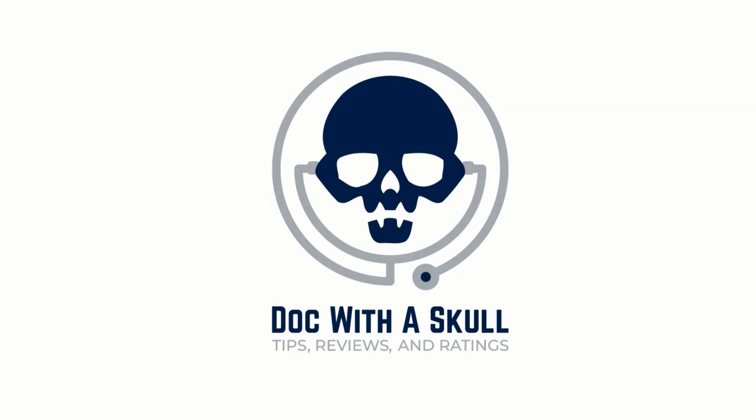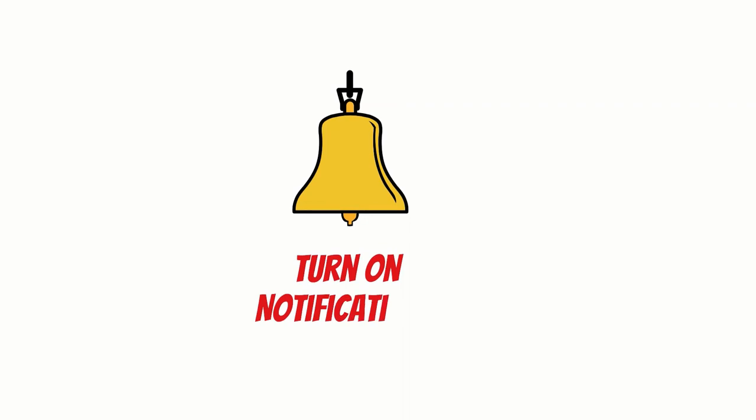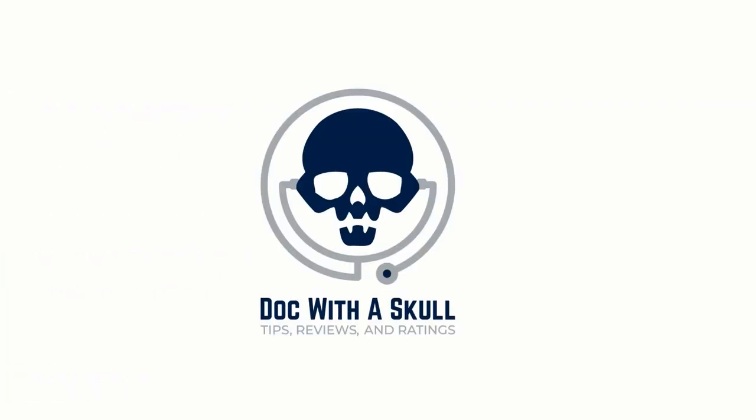Don't forget to check out the other videos on the channel. I've also posted some links for more information in the description. As always, if you're enjoying this channel and other videos, click subscribe, like, and comment on any other topics you want covered. Let me know what you're planning on gifting down below. Have a fantastic day and thanks for watching.